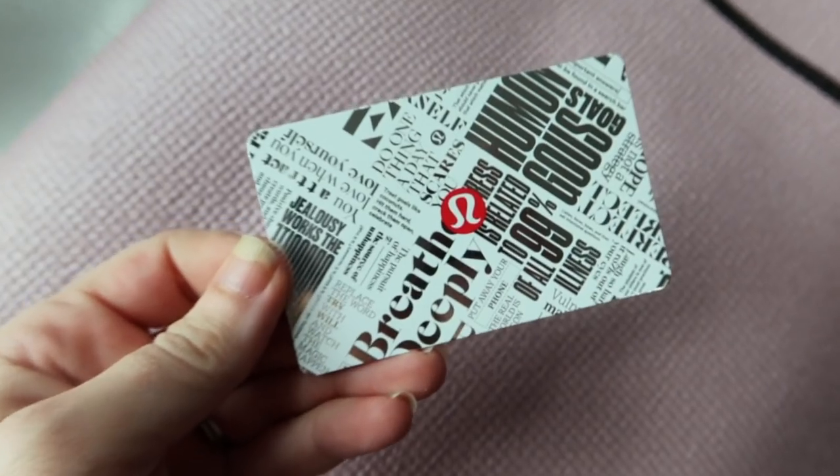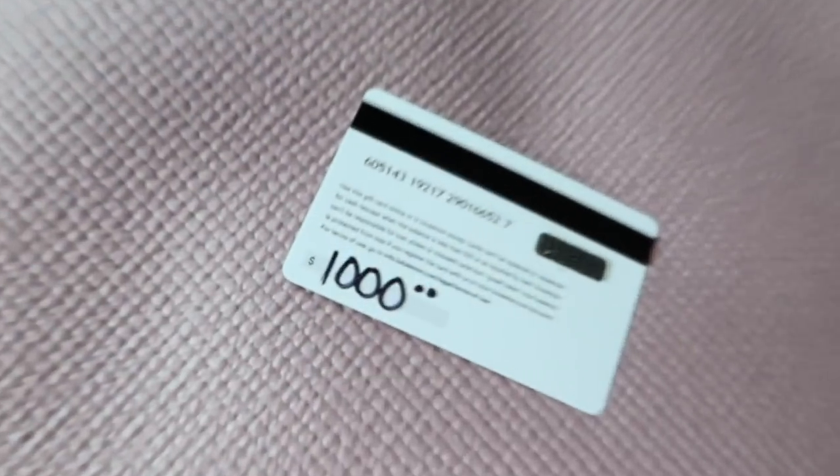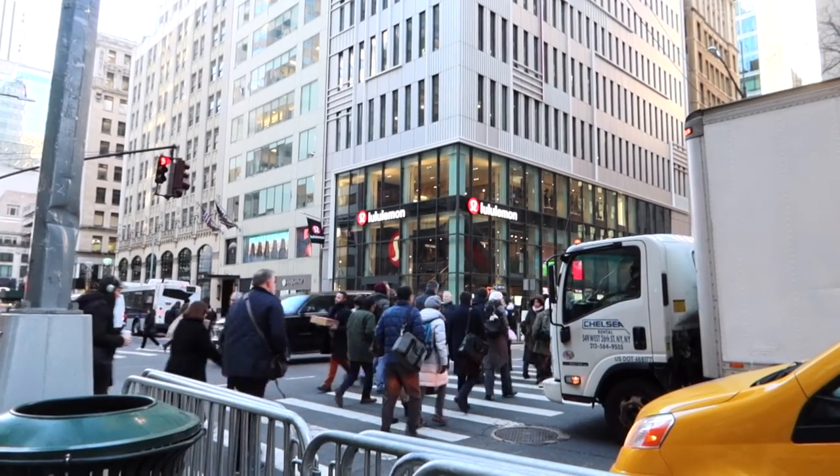In case you missed it, I got a $1,000 Lululemon gift card for Christmas and went ham at the gorgeous Fifth Avenue location last month.